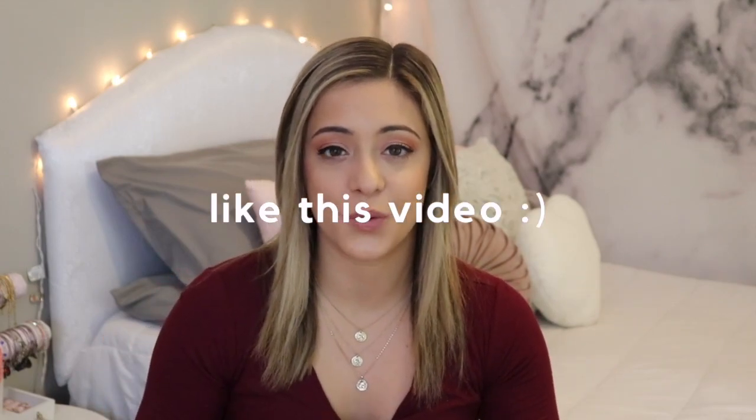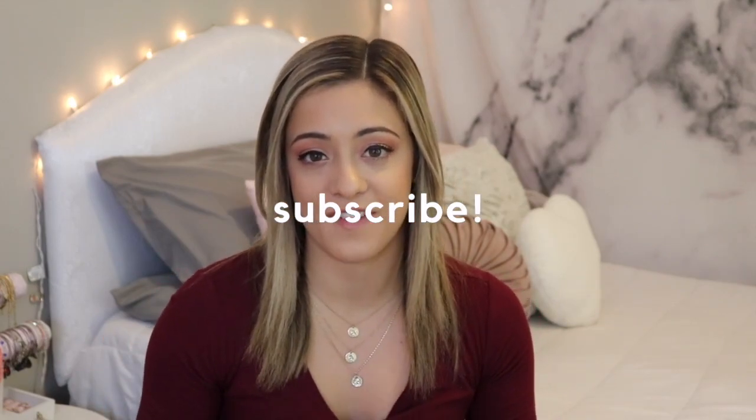We've come to the end of this video — I really hope you enjoyed watching! Let me know which suit was your favorite. The hot pink one is my personal favorite, but they're all so cute and unique in their own ways. If you're interested in any of these, all links are in the description box below. Hit that like button if you enjoyed and subscribe for more fashion, lifestyle, and vlog content. I love you all to the moon and back — thank you for watching, bye!